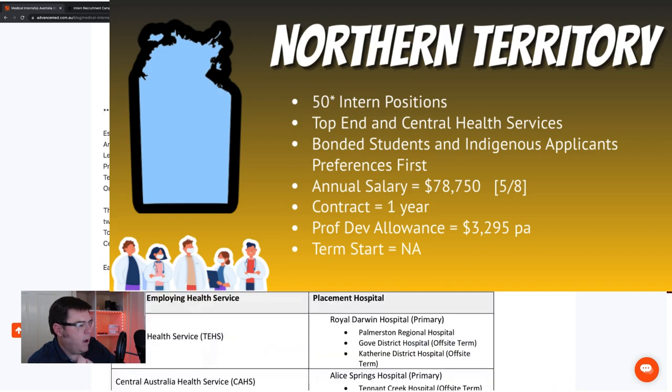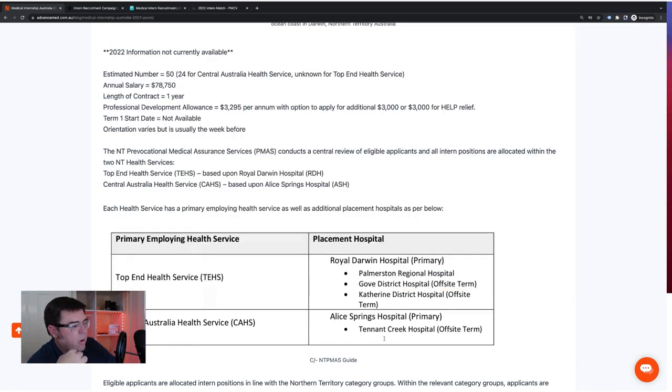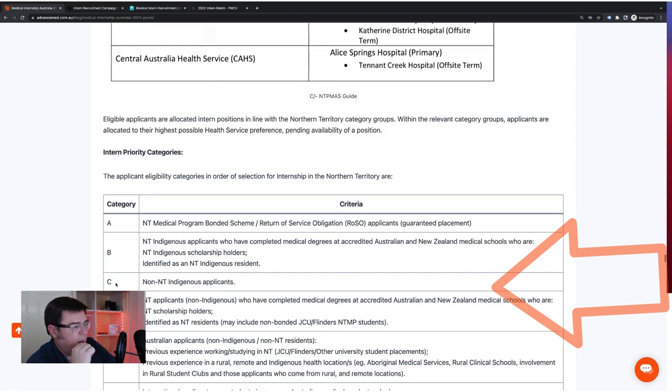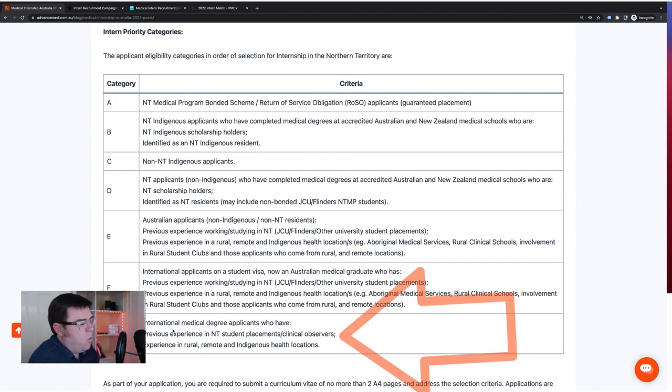Northern Territory: we're waiting for updated information, but the contract is around $79,000 with a one-year contract. There is a professional development allowance. Basically two options to apply — the Top End Health Service based around Royal Darwin Hospital and the Central Australia Health Service based around Alice Springs. You can see the rotations as part of those hospitals. It is possible for people with international medical degrees to apply, but they expect you to have had previous experience in the Northern Territory or in rural, remote, and Indigenous health locations.